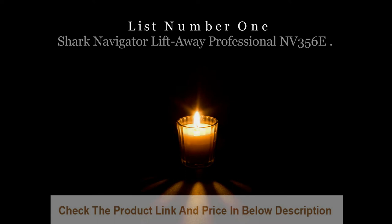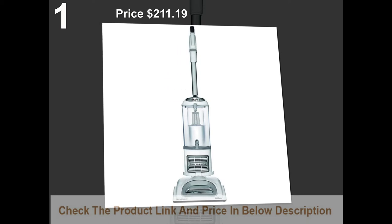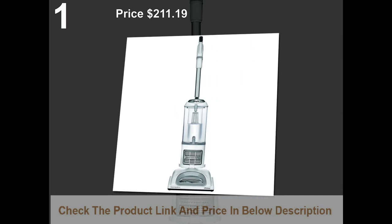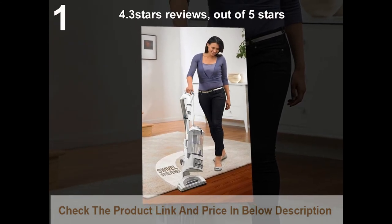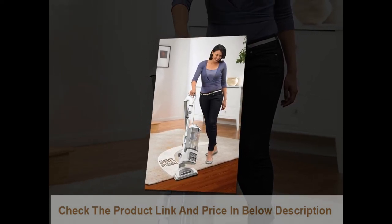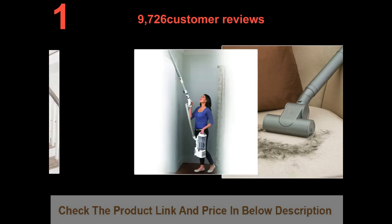List number 1: Shark Navigator Lift Away Professional NV356E. Price: $211.99. 4.3 stars out of 5 stars. 9,726 customer reviews.